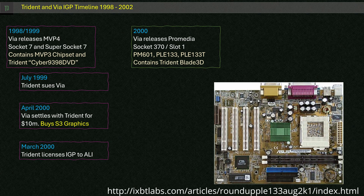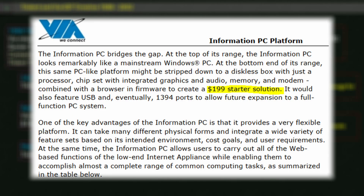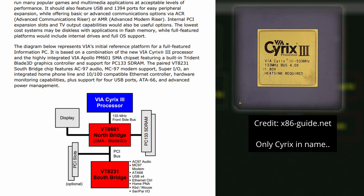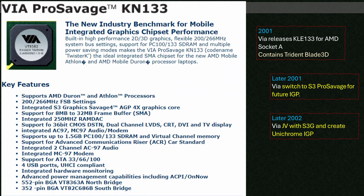On September 28, 2000, Viya announced its plans for a low-cost information PC — super important for Viya, who was trying to get into the mass market. I cover this topic in detail in my Mini-ITX History video if you'd like to check it out. Viya intended to integrate its Cyrix 3 CPU and the ProMedia chipset to make entry-level PCs for as little as $199 USD. In June 2001 at Computex, Viya announced the KLE133 chipset as a low-cost option for Duron processors using AMD's Socket A platform. Viya would later drop the Trident IGP and stick with the S3 ProSavage IGP instead.